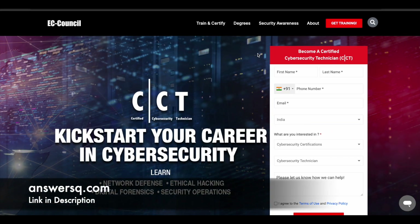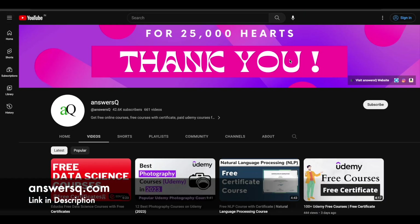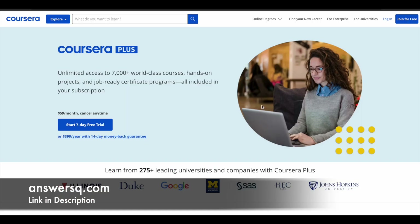Hi buddy, welcome back to ANSYSQ. EC Council has launched a scholarship program for the Cyber Security Technician certification program, and we'll see about this scholarship program in detail in this video. Before that, if you haven't subscribed to our channel, please do that first. Click on the subscribe button and the bell icon. You can also join our Telegram channel and follow us on Instagram and Facebook — all those links are in the description. There's also a small update about Coursera.